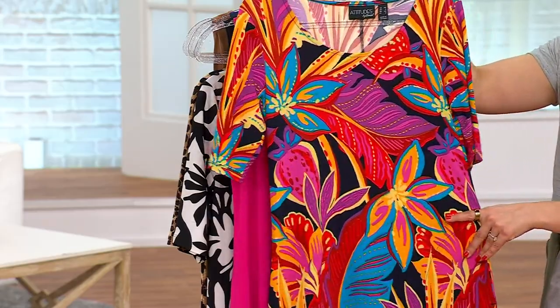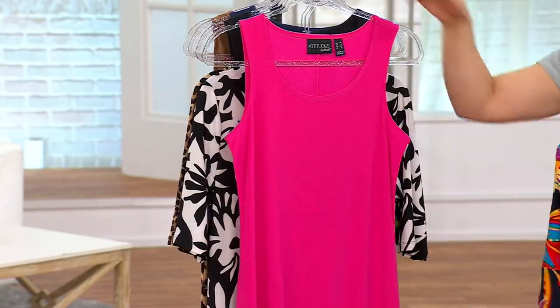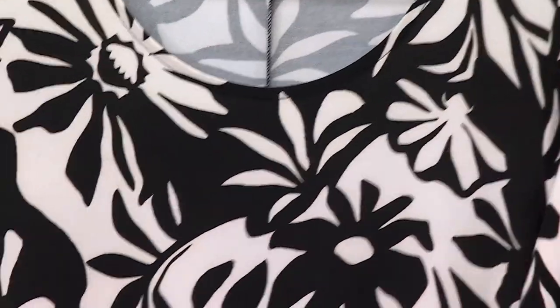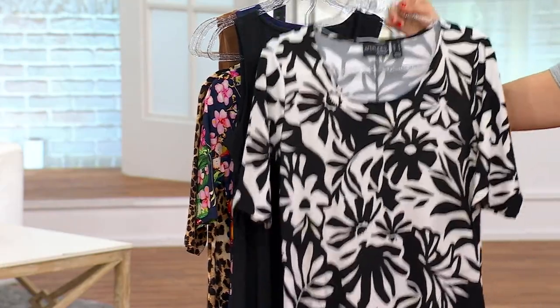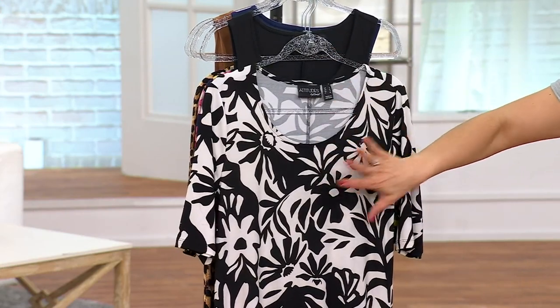The first one up is called Pink Rainforest — a beautiful pink rainforest print. Get off the plane for vacation in this dress, with that gorgeous vibrant pink. And if you're on the hunt for a little black dress, order the black and the floral: black is your strapless dress and the floral is a perfect black and white print.